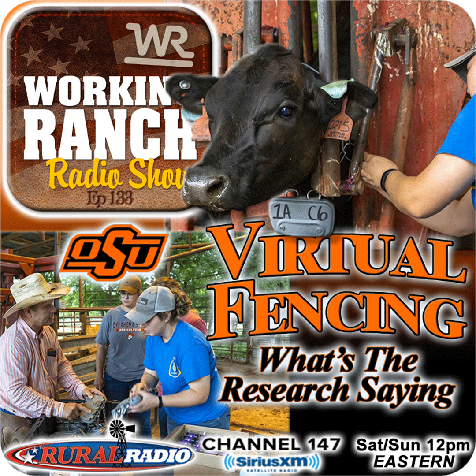We're talking today with Ryan Reuters, a professor at Oklahoma State University, who is kind of the lead on this research project. He, along with Laura Goodman, an associate professor, and Elena Gerhart, a Ph.D. student, are all joining us to talk about their research on virtual fencing at Oklahoma State. We're going to get into benefits, where it can be useful on ranches, issues they've dealt with as the technology develops, and the question everyone wants answered: is it cost effective?